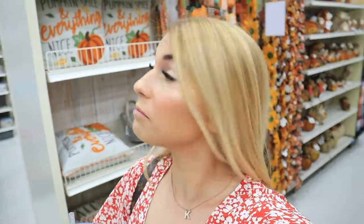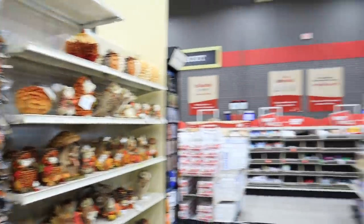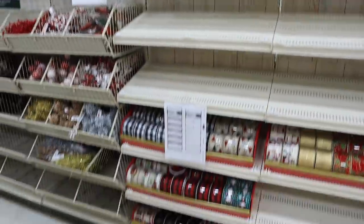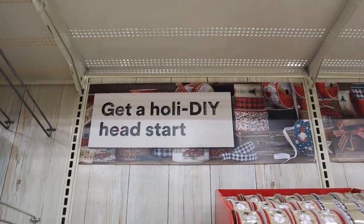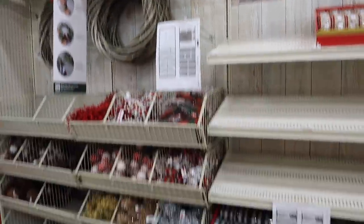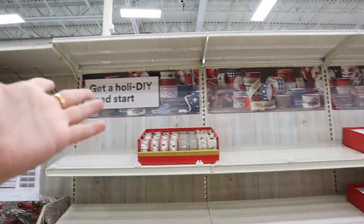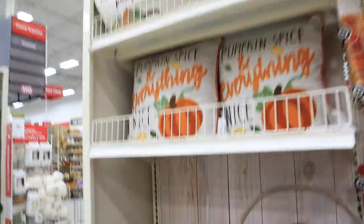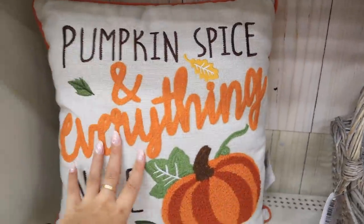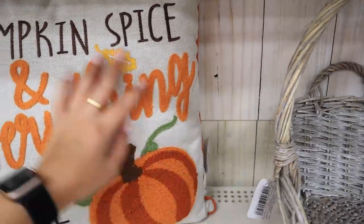This stuff is like really, really cute. Oh my god, look behind me - there's like this on one side of the aisle, but then behind me is Christmas stuff already! These stores are literally trying to kill me. But anyways, this is going to be our starting point. The first thing I see that I really like is this little pillow that says 'pumpkin spice and everything nice.' This pillow is $30.